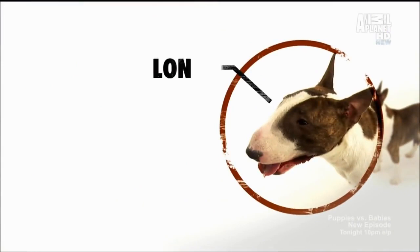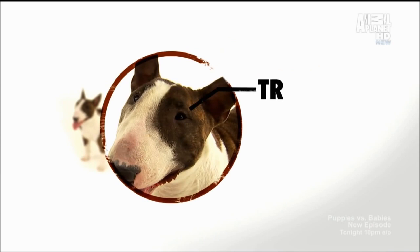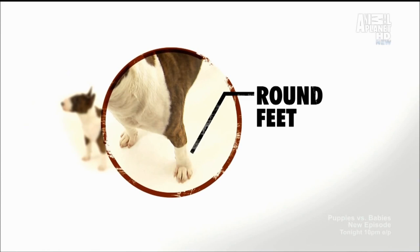The first thing you notice on a Miniature Bull Terrier is his long, egg-shaped head — one of the most defining characteristics is that tell-tale dome-shaped, egg-shaped head. This dog has unusual triangular, close-set eyes, and their feet are round and compact with well-arched toes, resembling those of a cat.